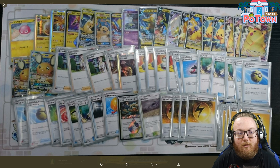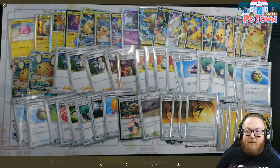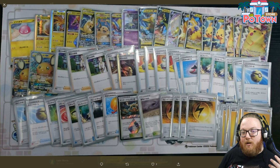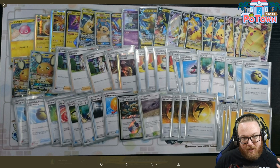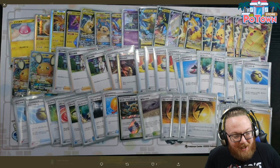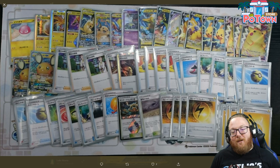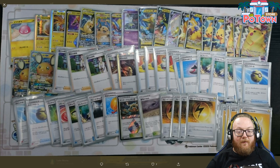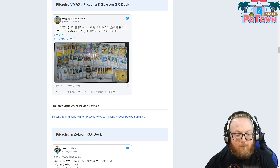So that's the way Pikachu VMAX is going to be built if it's a meta deck. You'll probably play a 2-2 Electrode. Pikachu VMAX has 310 HP, Lightning type — Lightning, Lightning, Colorless to do 120, and you may do 150 more damage and discard all your energy, so it does 270. In Japan they have Electro Power and Thunder Mountain, but in our standard format you'd want to play a 2-2 Electrode line since we don't have Thunder Mountain.